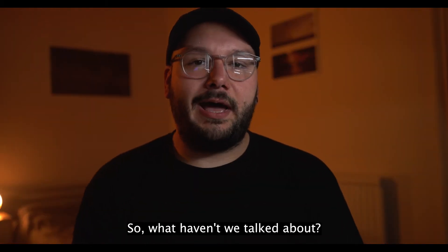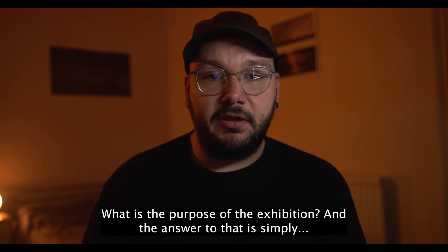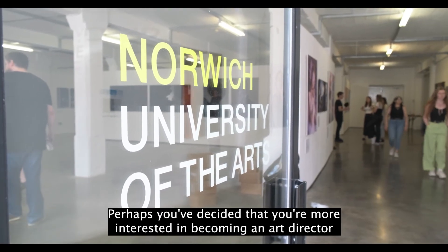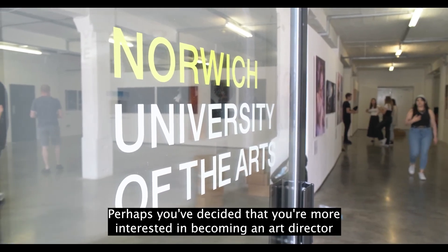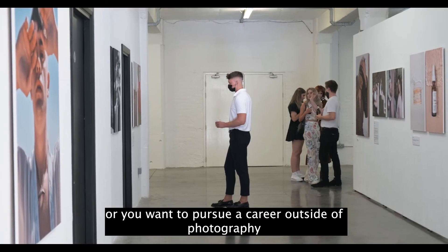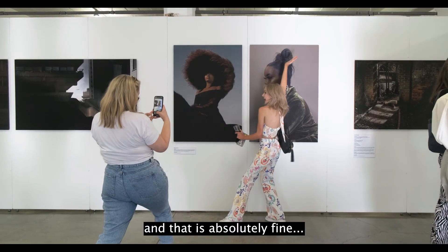So what haven't we talked about? What is the purpose of the exhibition? The answer is simply that it can be for whatever you want it to be for. Perhaps you've decided you're more interested in becoming an art director, or you want to pursue a career outside of photography — in which case you'll probably just use the exhibition for one last night out with your mates, and that is absolutely fine.